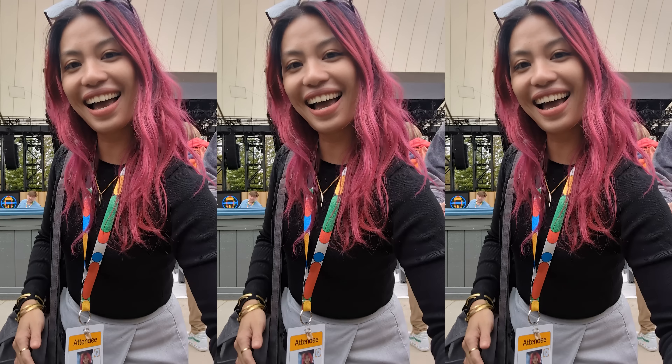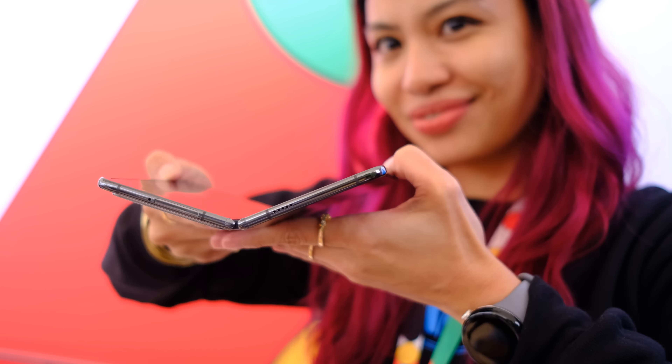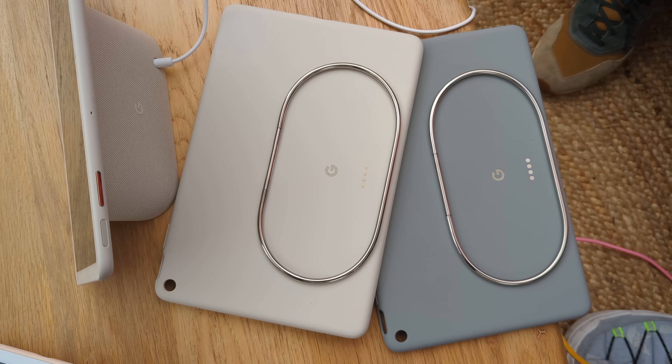Exciting video today because you guys are gonna come join me to my very first Google I/O. In this video, we're gonna be checking out Google's newly released devices. I got hands-on time with the Pixel Fold, the Pixel 7a, and even the Pixel tablet.